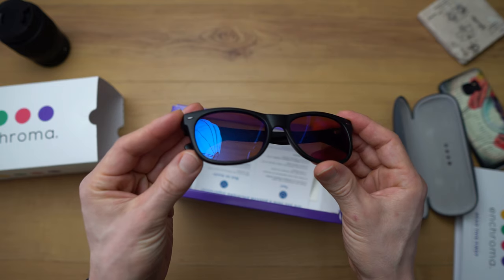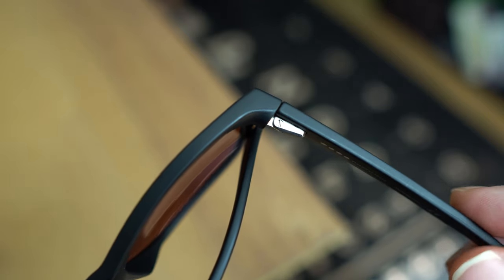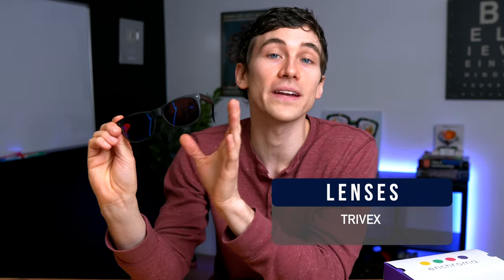If you pick up a pair of Enchroma glasses yourself and try them on, you'll notice instantly the quality is way superior to something like Pilestone. The frame material and plastic seem way more sturdy, the hinges are good quality and won't break easily. They are designed in Berkeley, California, and manufactured in Italy — and in the eye care business, the highest quality frames are typically made in the US or in Europe such as Italy or France. The lens material is made of something called Trivex.